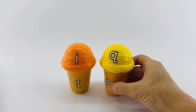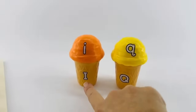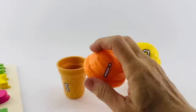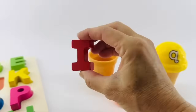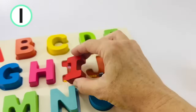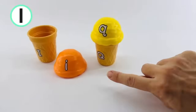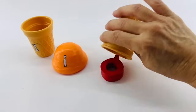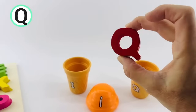I think there are letters hiding inside of the ice cream cones. Let's open them up and find out. This is a big letter I and little letter I. Oh, look — it's a big letter I. This one is red. I is for ice cream. And I think we can guess what's inside the Q ice cream. It's a letter Q. This one is red. Q is for queen.